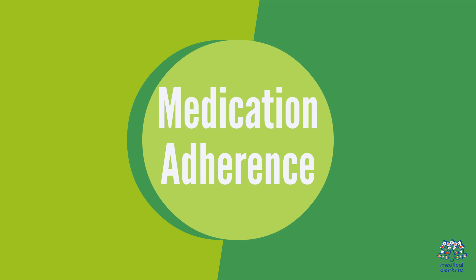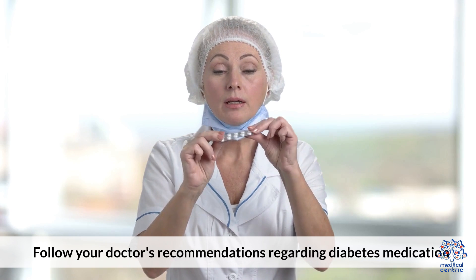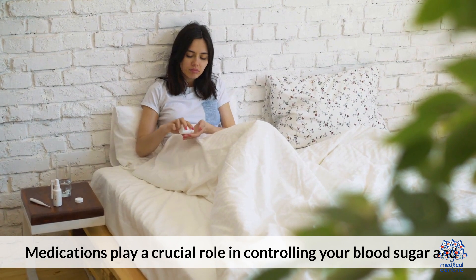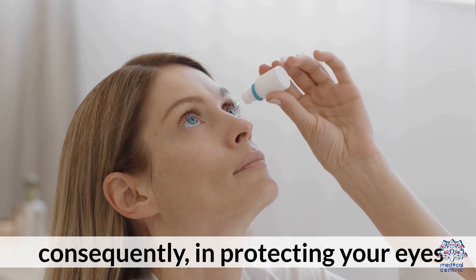Medication Adherence. Follow your doctor's recommendations regarding diabetes medication. Medications play a crucial role in controlling your blood sugar and, consequently, in protecting your eyes.